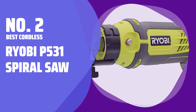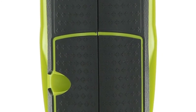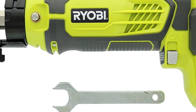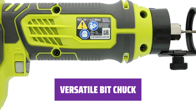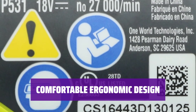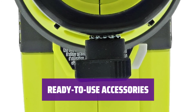Number 2: Best Cordless — Ryobi P531 Spiral Saw. Experience the convenience of a spiral saw that rotates at 27,000 RPM, making cutting through drywall a breeze. With a bit chuck that accepts one-eighth and quarter-inch bits, this spiral saw is perfect for cutting pieces of drywall of all shapes and sizes. Enjoy the 30% more compact design and ergonomic grip that makes using this spiral saw incredibly comfortable.